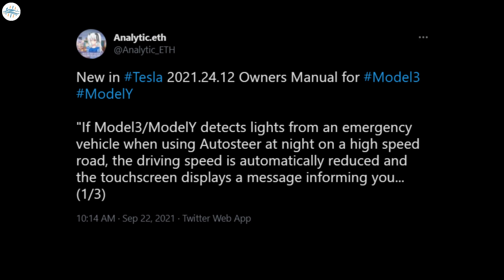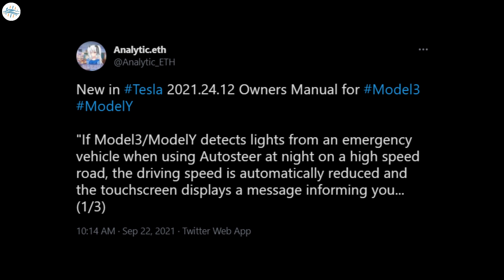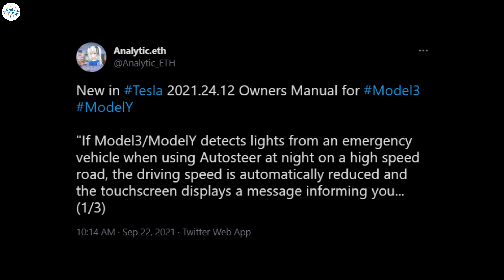As per observations of a Tesla owner, Analytic ETH, who was able to view the update's owner's manual for the Model 3 and Model Y, a particularly interesting section on how Autosteer responds to emergency vehicles has been added by the company.